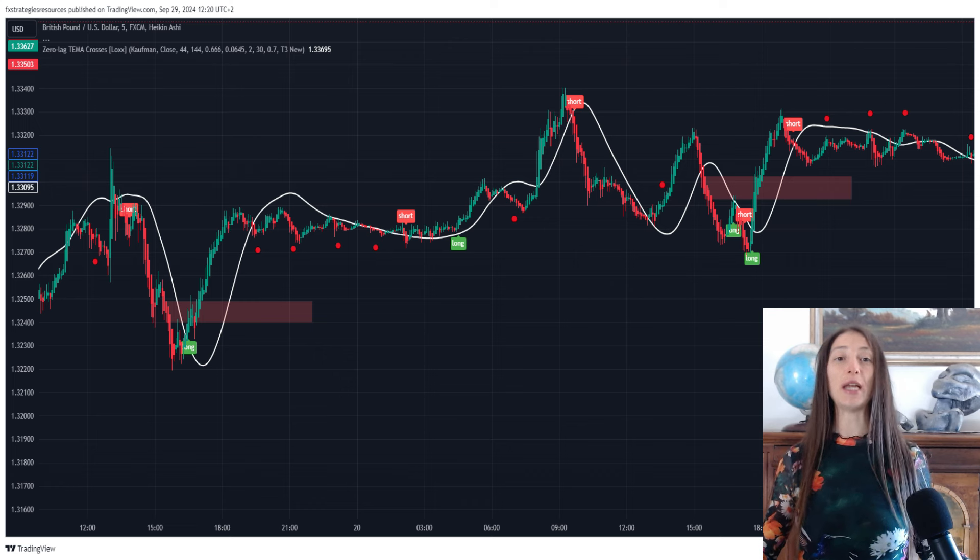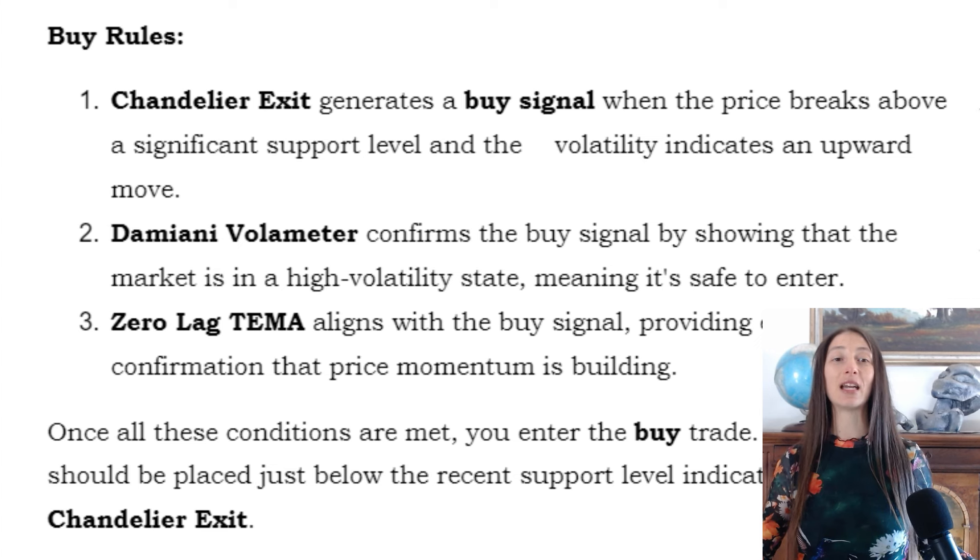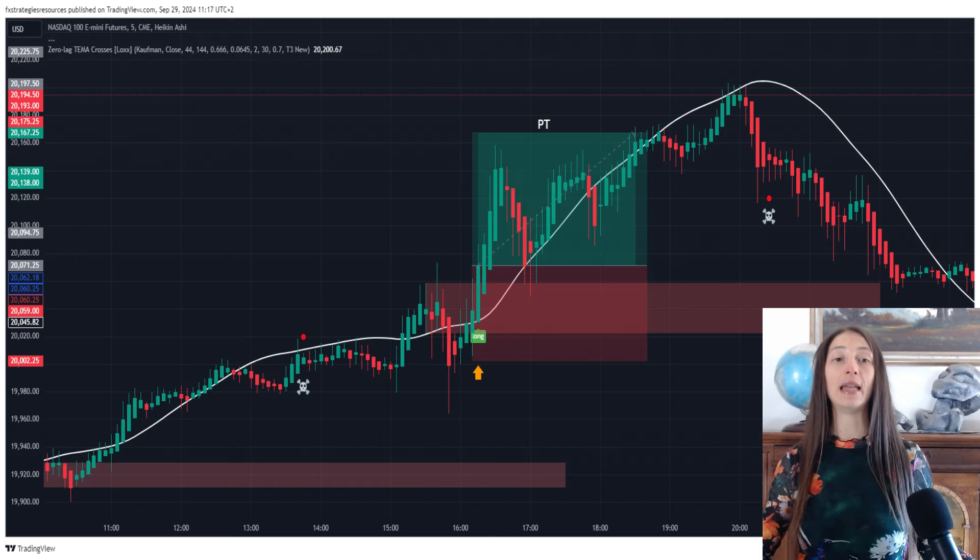The Zero Lag TEMA provides an extra layer of speed and accuracy, minimizing the lag that often occurs with additional moving averages, so you can act on signals faster and more efficiently. Together, these three elements create a strategy tailored for quick decision-making during the most active market hours. Buy rules: Chandelier Exit generates a buy signal when the price breaks above a significant support level and volatility indicates an upward move. Damiani Volameter confirms the buy signal by showing the market is in a high-volatility state. Zero Lag TEMA aligns with the buy signal, providing extra confirmation that price momentum is building. Once all conditions are met, you enter the buy trade.